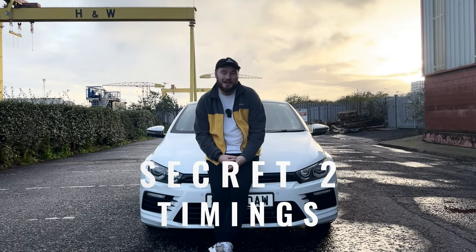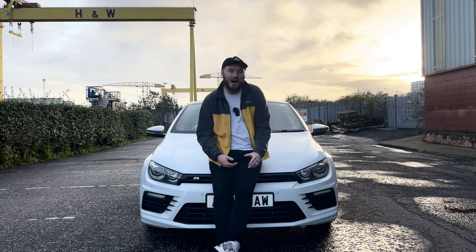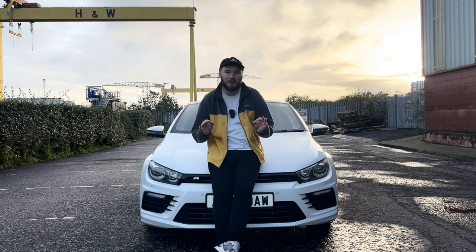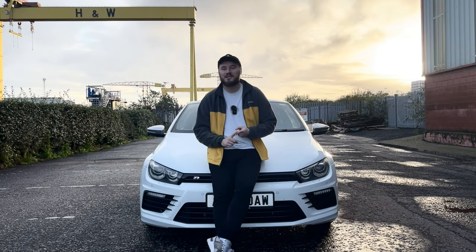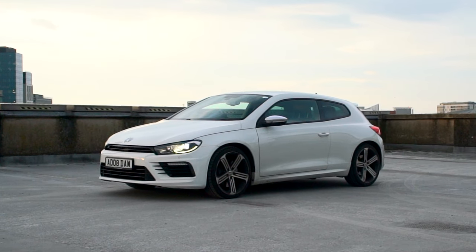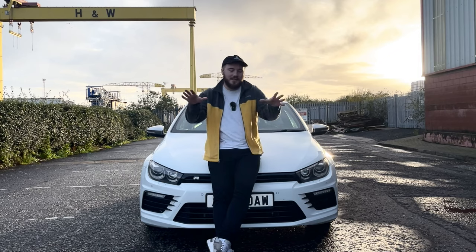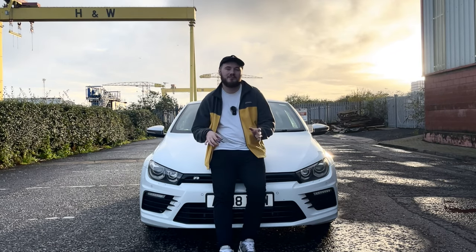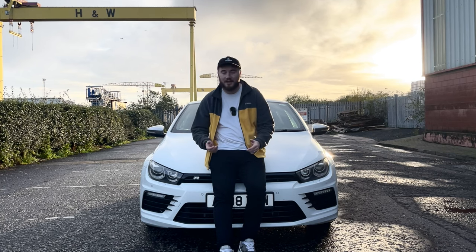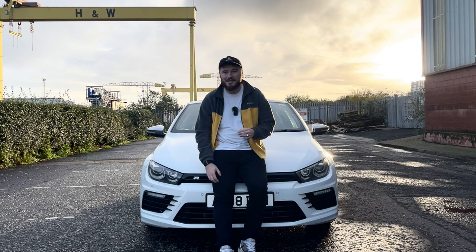Secret number two is timings. When you take your picture actually matters. As you can see from the light behind me, the best time of day to take your photograph is golden hour — the hour before sunset or the hour after sunrise. This is the best time to take any picture of cars. It gives a nice soft light that spreads evenly. Make sure you're shooting at this time where you can, otherwise you'll need some specialized equipment.